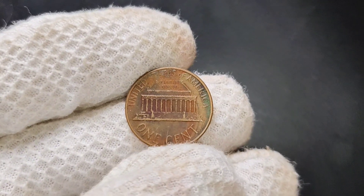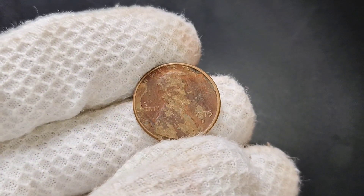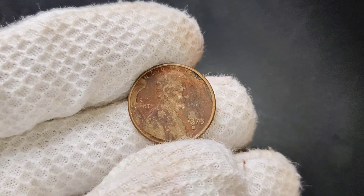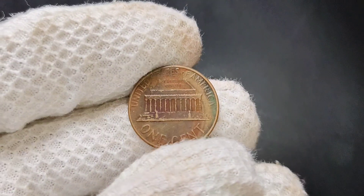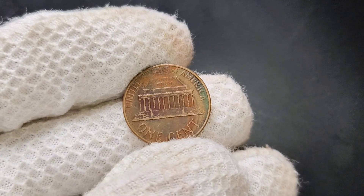In conclusion, the 1975 D Lincoln penny is more than just a piece of change — it's a potential treasure hiding in plain sight. Whether you have one in your pocket or you're on the lookout for uncirculated examples, understanding its value and rarity can enhance your appreciation for this classic coin. If you enjoyed this video and want to learn more about other valuable coins or tips for collecting, make sure to subscribe to our channel and hit the notification bell. Thank you for joining us today.